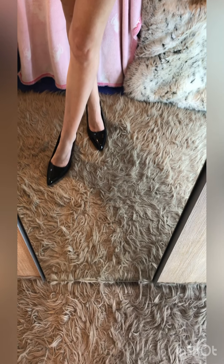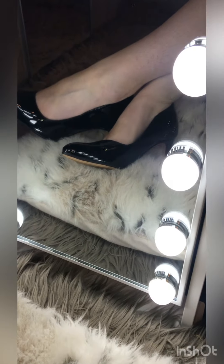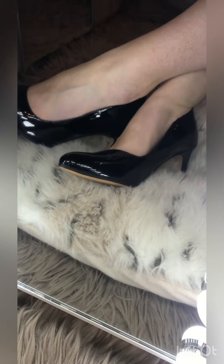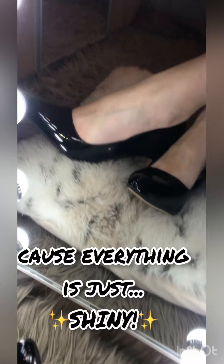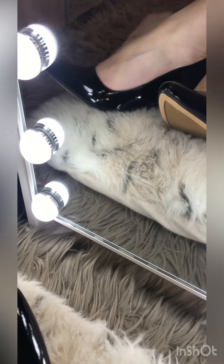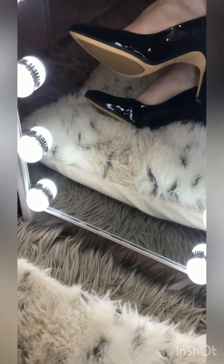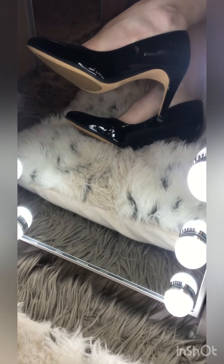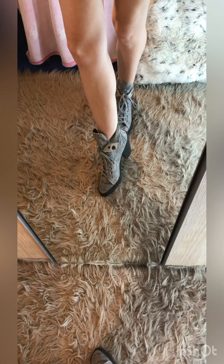Here we are with pair number four — these are like my best shoes which I hardly ever wear. Close up they are super super shiny. I really do like them though because they have a really small heel which makes them very wearable.